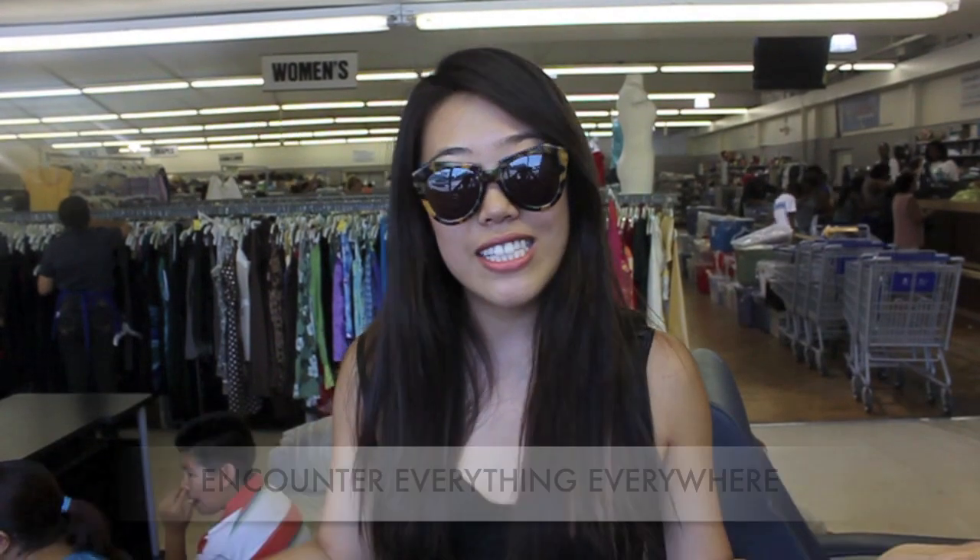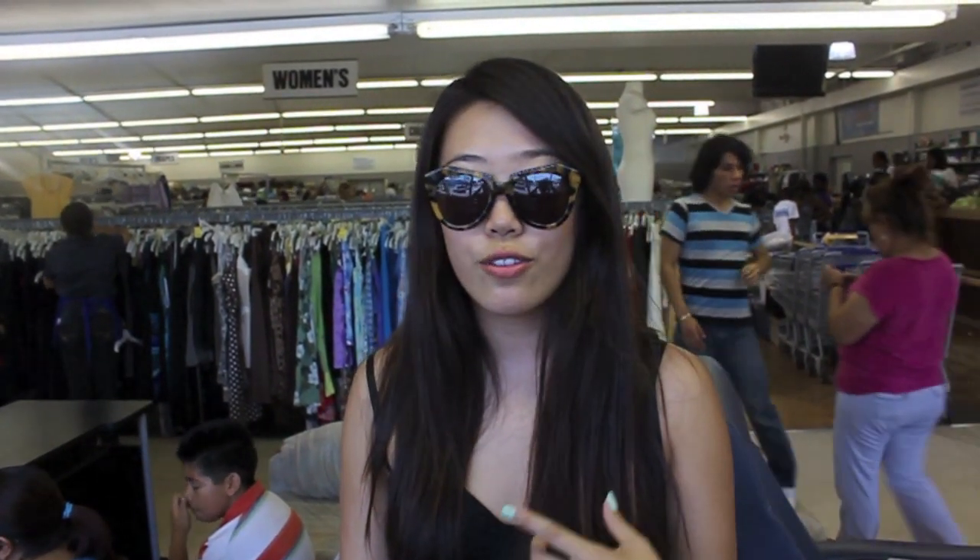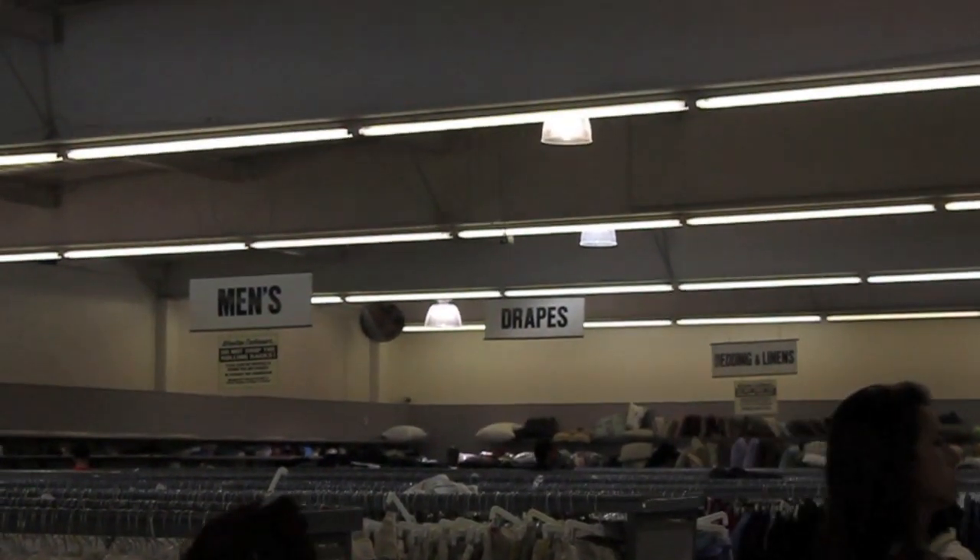Our tip of the day is to encounter everything everywhere. This basically means to check all of the sections in a thrift store, whether it be men's, children's, even furniture. Just make sure you check everything because you might find something that you actually love.